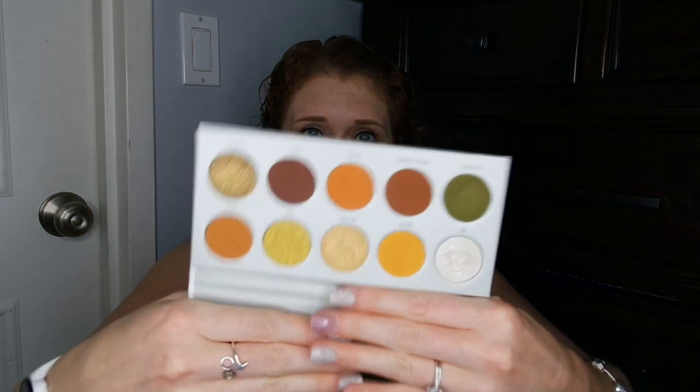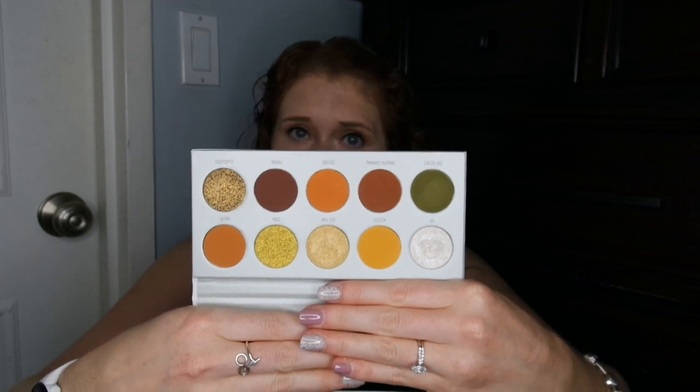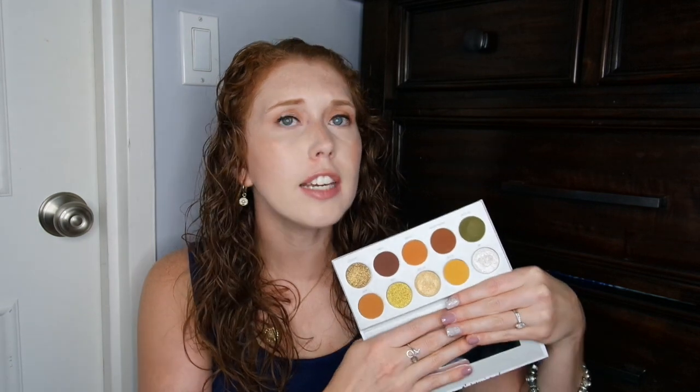The third palette I want to talk about is the Morphe and Jaclyn Hill Armed and Gorgeous. This is one of the four eyeshadow palettes she came out with in her Vault collection. Interestingly enough, this was one of the palettes I was most drawn to when she first showed the Vault collection. But if I'm being honest, I feel like it was because of this color, Top Secret. I really love the look of a green and soft gold on my eyes, especially in the fall — it works really well with my skin tone and my hair.